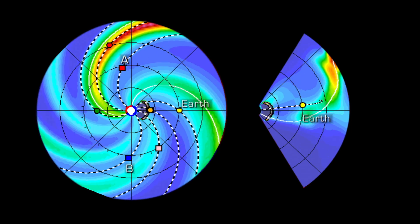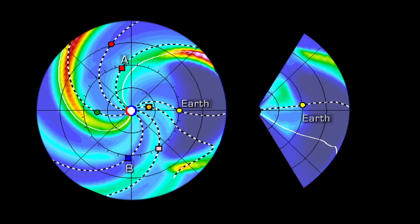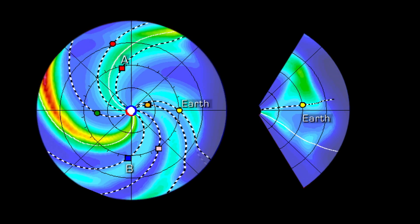We hope that it's going to allow us to improve our models so that we can put the right physics in and actually make predictions about where and when reconnection is going to happen. This will help us make our space weather models more predictively powerful.